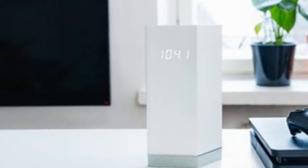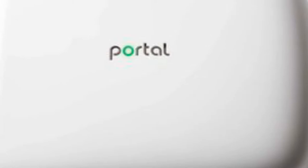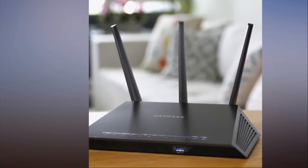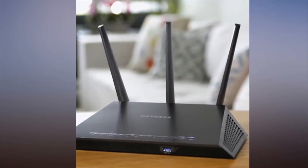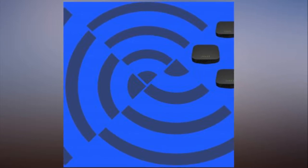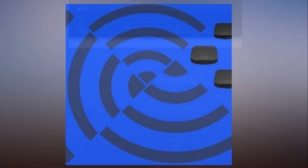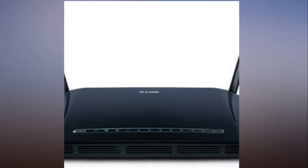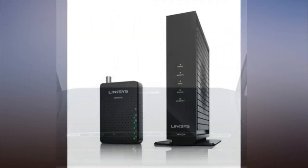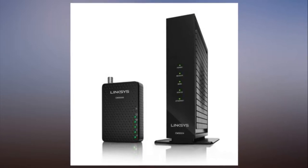Several ISPs offer both DSL, cable and fiber options, so it can be challenging to determine which type of modem you need for your internet service even when you're looking at only one provider. The good news is that your ISP will tell you which type of modem you need, and will even offer one for you to rent or, in some cases, buy. A warning about renting your modem though: it can cost you. While tacking on an extra $8 to $10 to your bill each month may not seem like much, those costs add up over time. A Comcast customer would pay $120 a year renting a cable modem from that ISP, for example. Buy your own modem and it's paid for itself after 7 or 8 months.